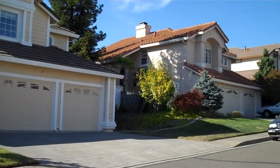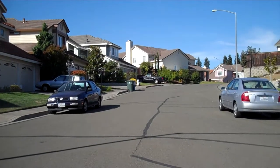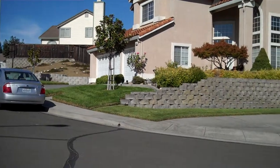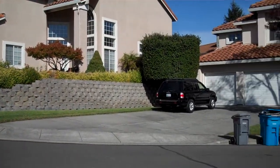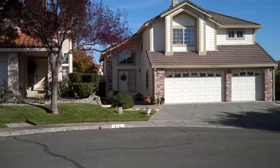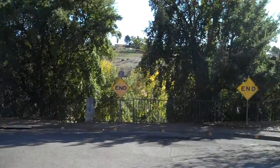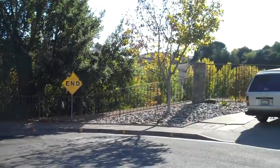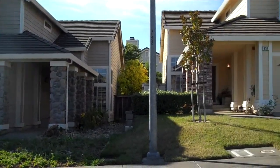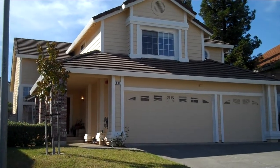Let's look around at the neighborhood first. We're standing right in the middle of the court location, so we'll just spin it around. And there's the front again.